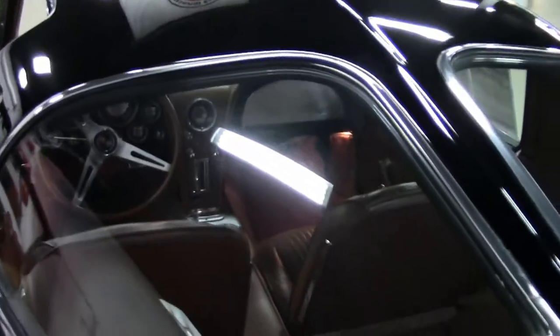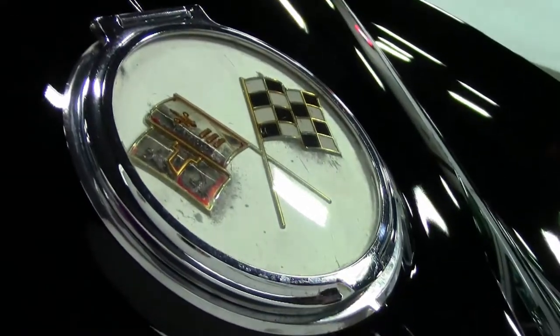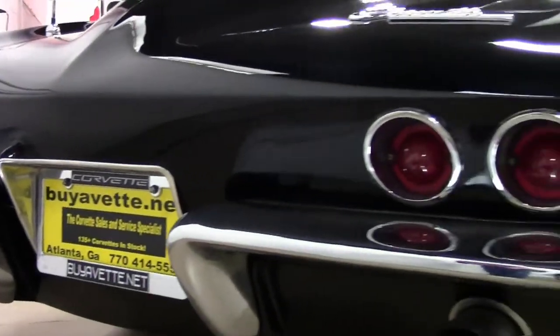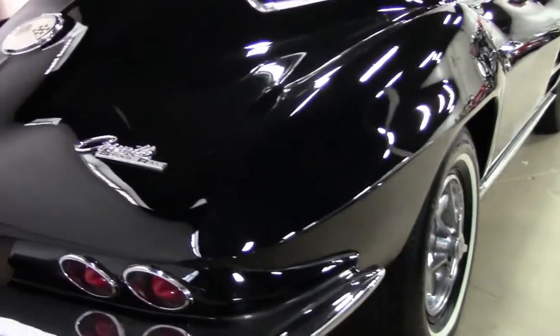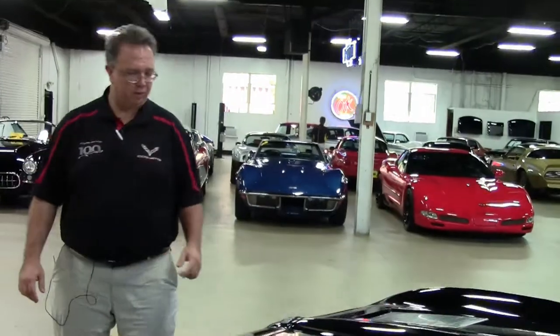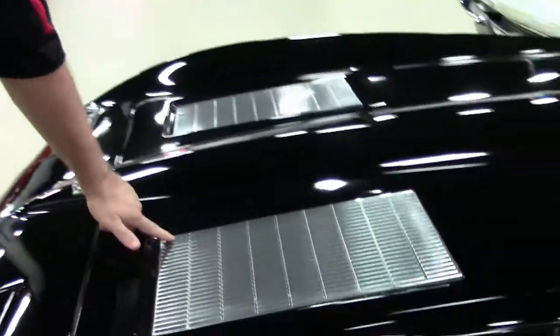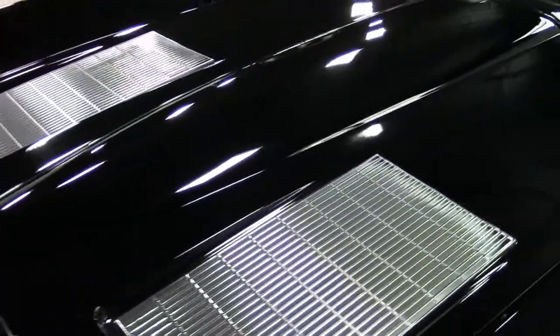Our gas door is showing a little patina fading to it. Our emblem on the back is in great shape. And of course in 1963 only, as well, the faux grilles in the front — in '64 they took those away, and then in '65 they were gone altogether.